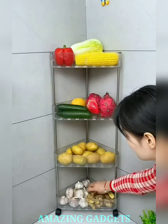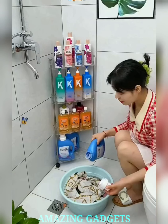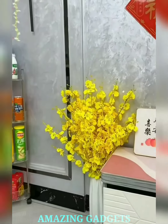Whether it's in the living room, bathroom, or bedroom, this shelf is a chic solution. Display your favorite books, succulents, or decorative items in a contemporary way that complements your space. Despite its sleek appearance, our shelf is crafted for durability. Made from high-quality materials, it not only looks good but also stands strong to support your essentials without taking up valuable floor space.